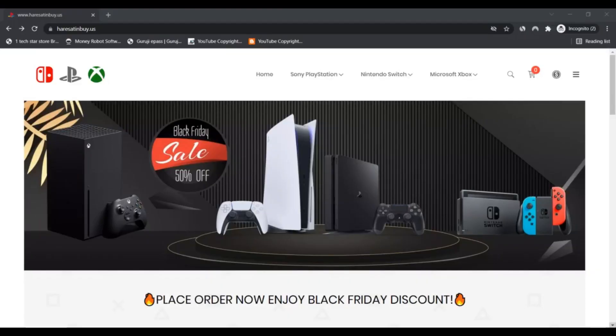Hello, I'm Nick and I'm watching ScamAdvisor. Today we are talking about herset and buy dot us — whether it's a scam or legit. You should know about it. Stay connected with this video to know more. We checked herset and buy dot us and we are unsure if the website is legit.